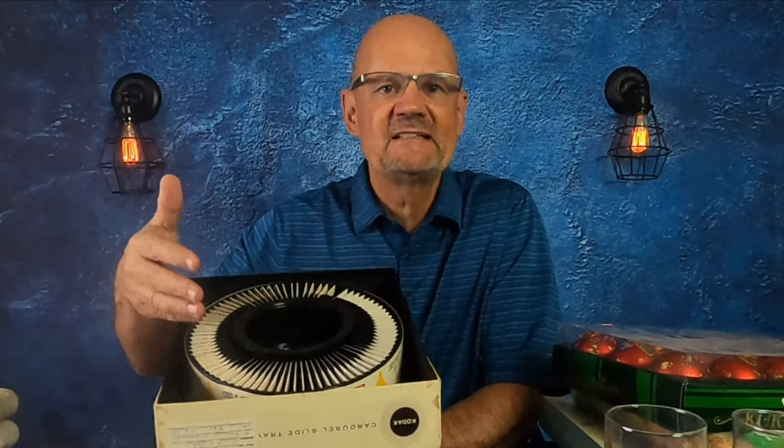I'm back from the estate sale. I picked up some stuff, and I'd like to go over everything that I bought. I'd like to start off with this Kodak carousel wheel that contains Kodak Kodachrome slides. I bought six of these. There are 80 slides in a carousel — that's a total of 480 slides that I bought.